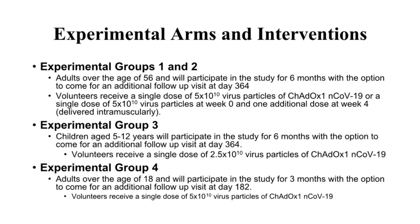Volunteers will receive a single dose of 25 billion or 50 billion virus particles injected intramuscularly at week 0. Some volunteers will receive an additional single dose of a comparator standard vaccine at week 4. Each group has an active comparator arm with a standard single dose of Menveo vaccine injected intramuscularly at week 0. The comparator standard vaccine is also known as Menveo or Nimenrix.